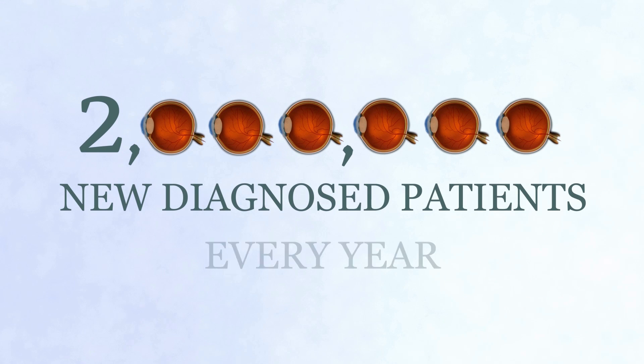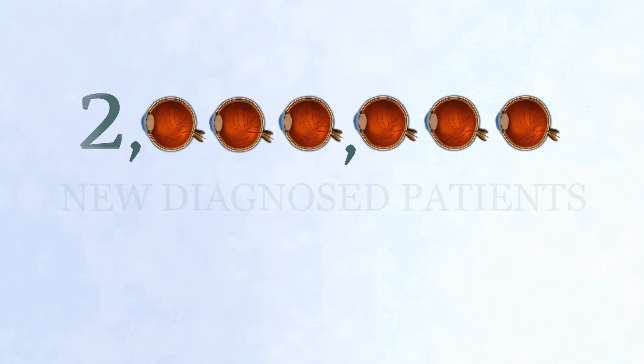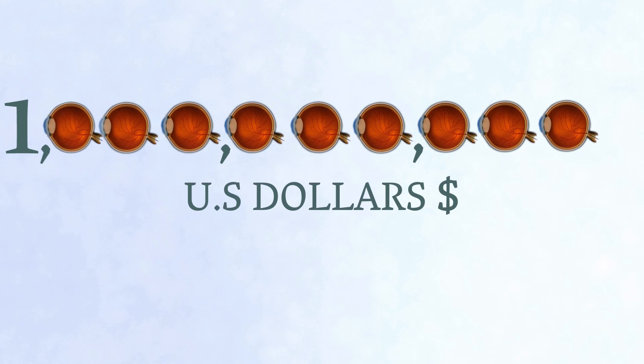Two million patients are newly diagnosed with corneal edema annually, a market estimated to be a billion U.S. dollars globally.